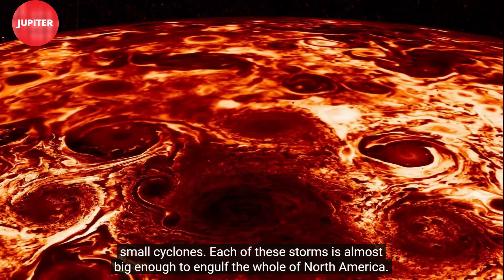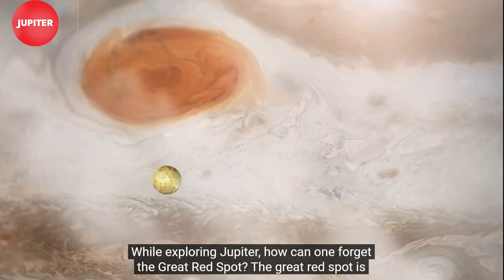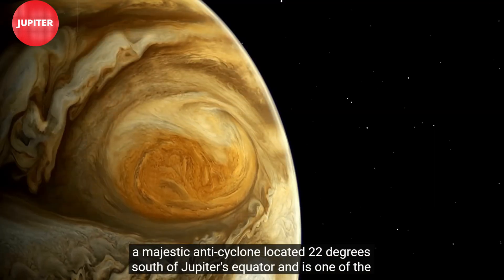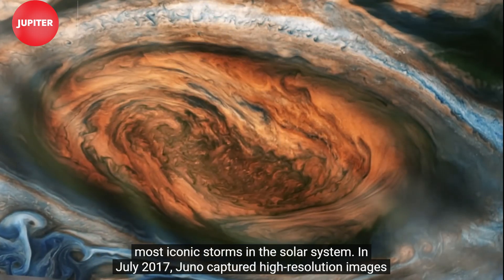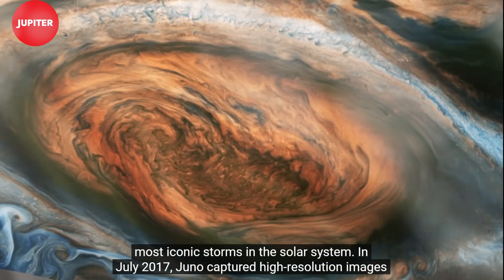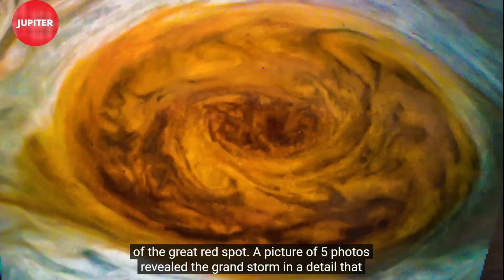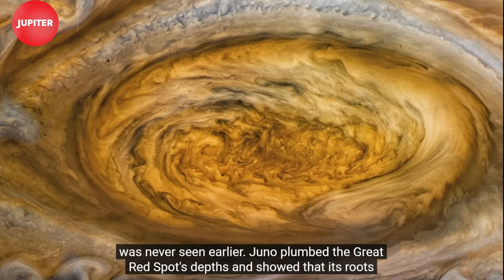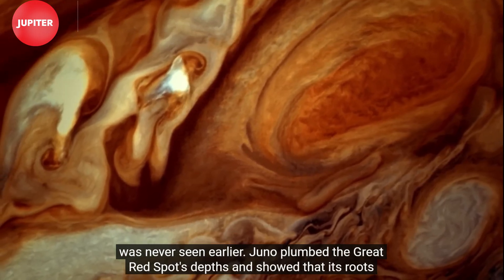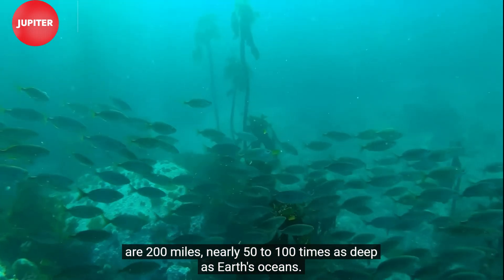Each of these storms is almost big enough to engulf the whole of North America. While exploring Jupiter, how can one forget the Great Red Spot? The Great Red Spot is a majestic anti-cyclone located 22 degrees south of Jupiter's equator, and is one of the most iconic storms in the solar system. In July 2017, Juno captured high-resolution images of the Great Red Spot — a picture of five photos revealed the grand storm in detail never seen before. Juno plumbed the Great Red Spot's depth and showed that its roots are 200 miles deep, nearly 50 to 100 times deeper than Earth's oceans.